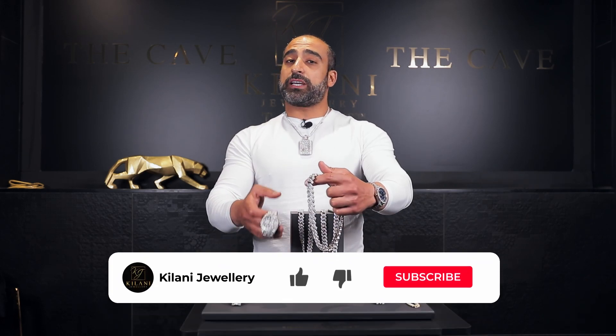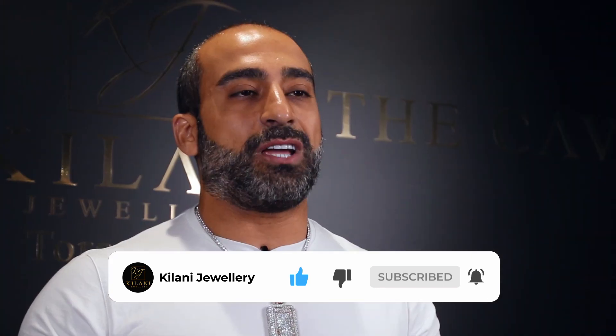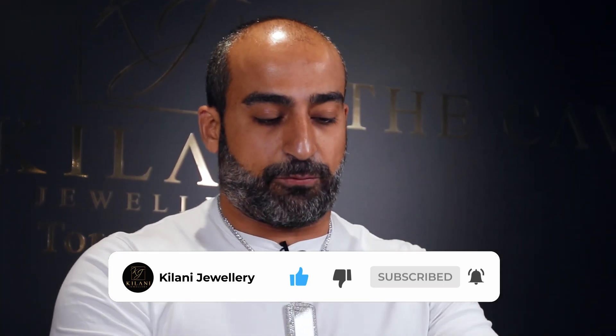Now if you're watching us, please don't forget to leave us a comment, share, like, or subscribe to our channel so we can bring you more stories like this in the future.